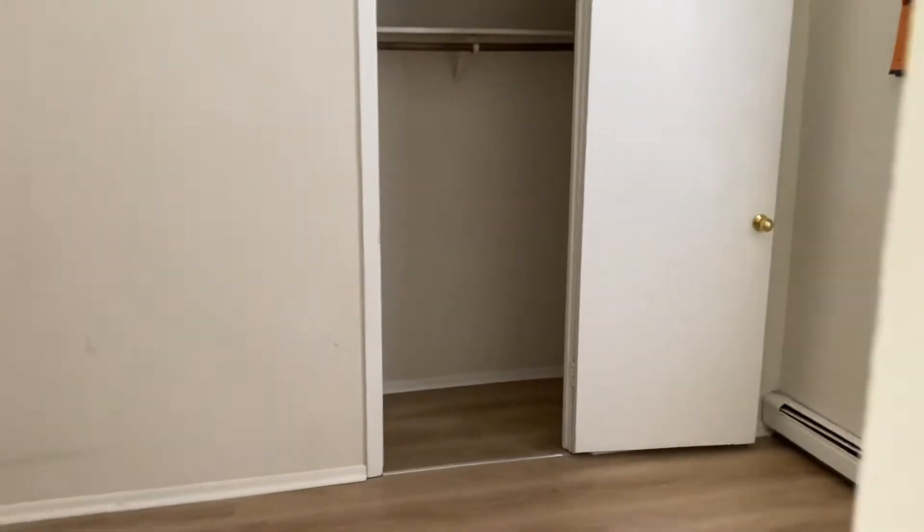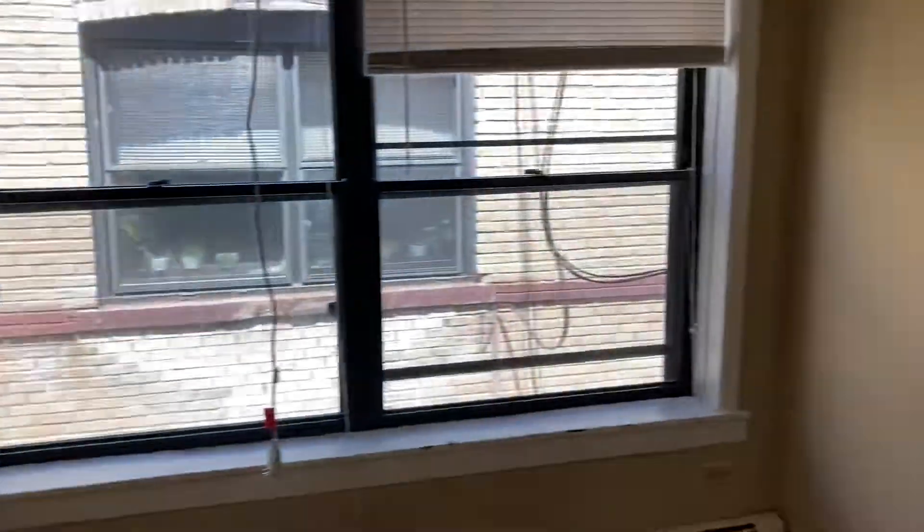After that, you walk into the first bedroom with a nice big closet. This one also has a window on the side that connects back to the living room and to the second bedroom.